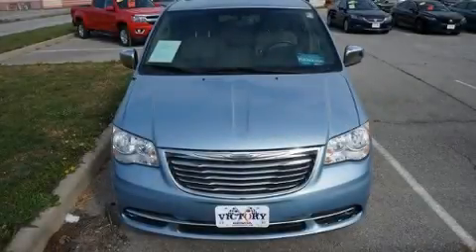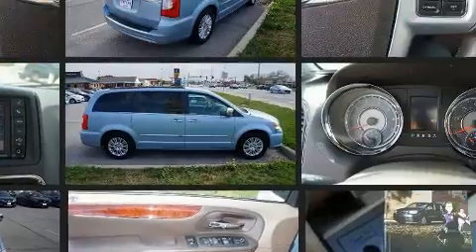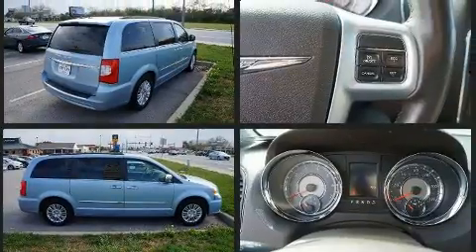Treat yourself to a test drive in the 2013 Chrysler Town & Country. It features a front-wheel drive platform, an automatic transmission, and a refined six-cylinder engine. It's equipped with tons of terrific amenities, but it won't break your budget.